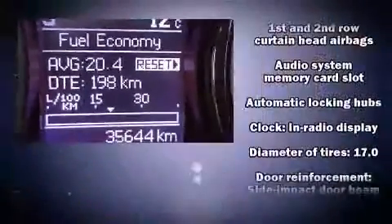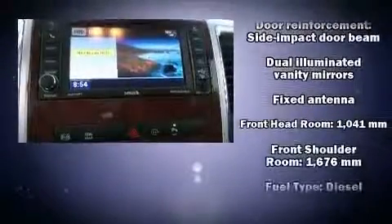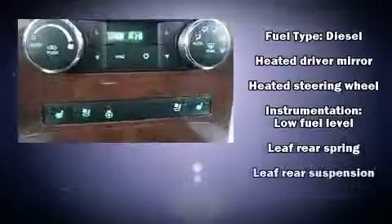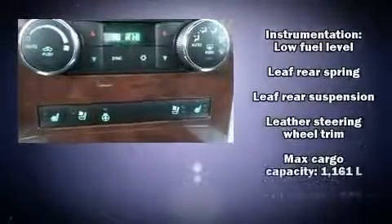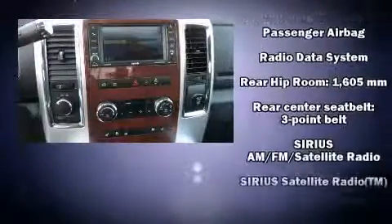Premium sound drives 10 speakers, providing you and your passengers a sensational audio experience. Passengers are protected by various safety and security features including head curtain airbags, front and side impact airbags, and a security system.